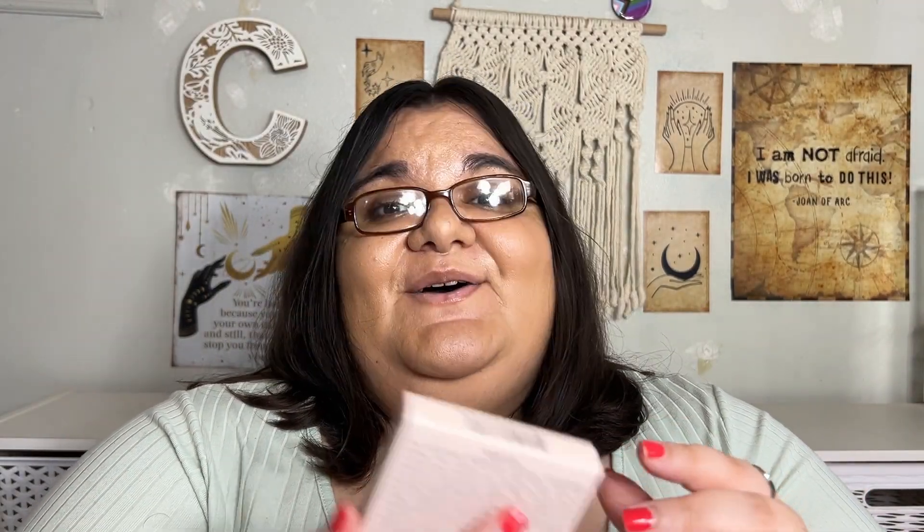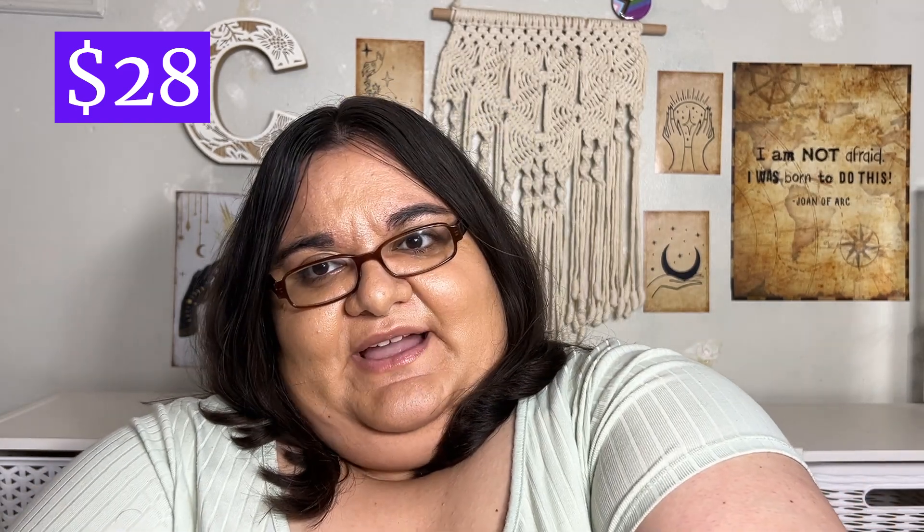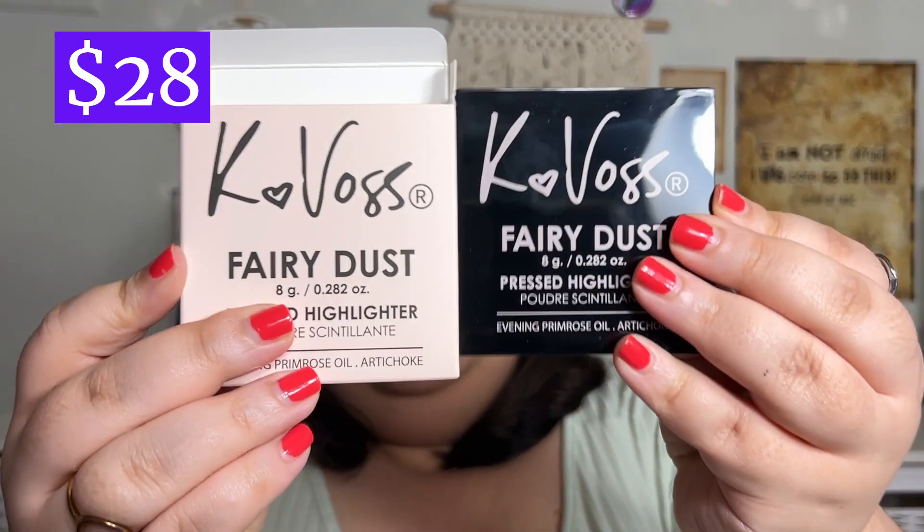The last item is from K Boss — this is their Fairy Dust Pressed Highlighter. K Boss — that's Kat Monday, and she blacked out all her tattoos, which means she put black ink all over them. It's really quite a look, honestly. Anyway, that's what it looks like — the Fairy Dust Highlighter.